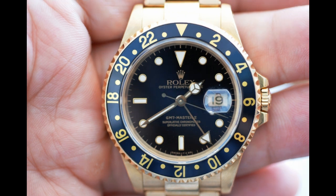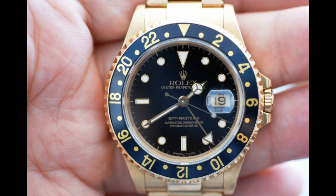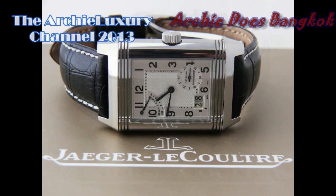And I gotta say, Leonardo, that gold GMT, my God, that is beautiful. I'm Archie Luxury reporting to you live from the streets of Bangkok, Thailand.